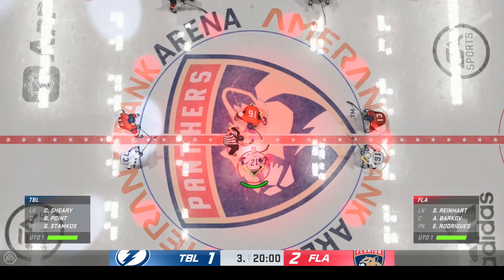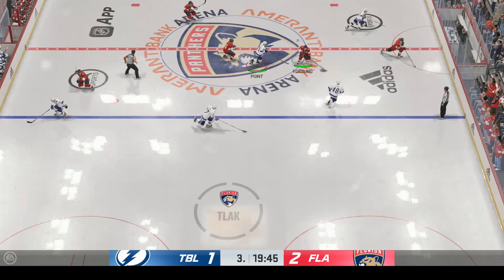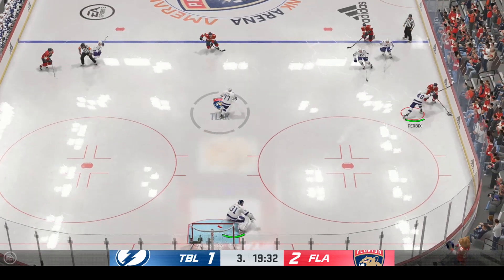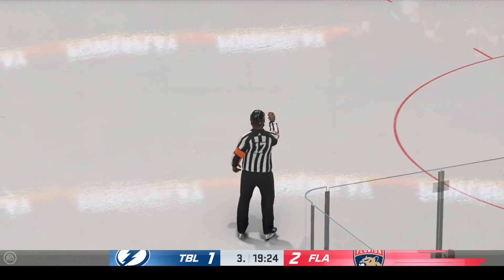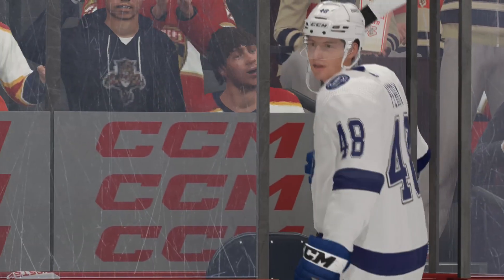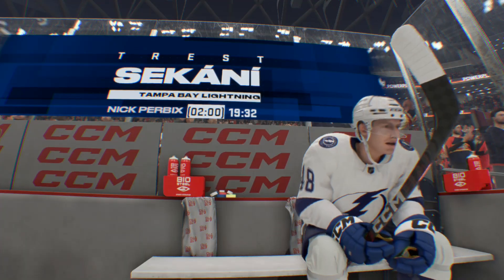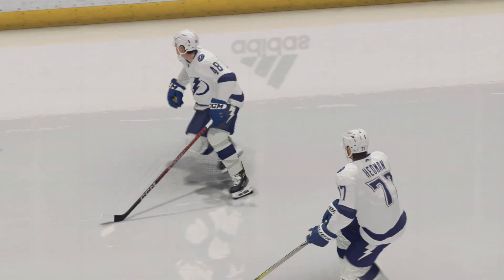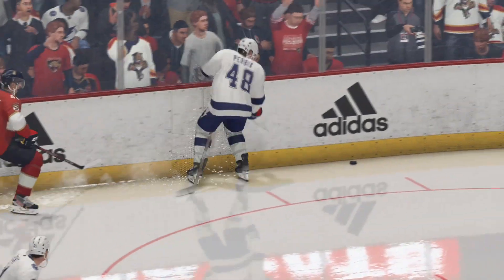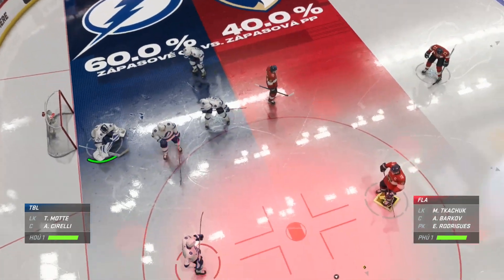The final frame looms as the official sets to drop the puck on period number three. Final frame is underway. Tampa Bay's had a strong 40 minutes of play, but it can be frustrating when you've been dominating possession and you look up at the scoreboard trailing in the third period. You've got to stay the course, continue to dominate possession time, and get to the interior — not just influence the outside. You've got to get inside and make it count.